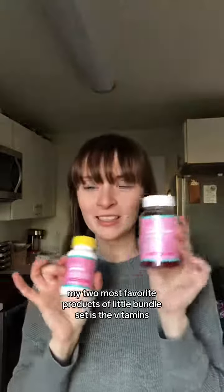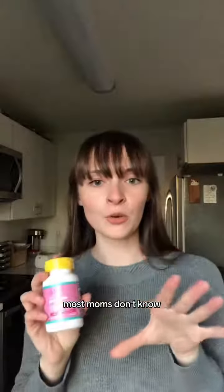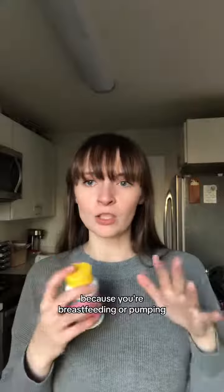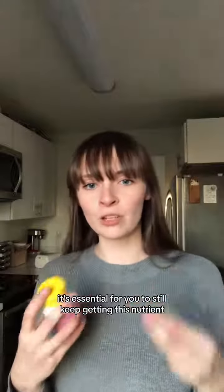My two most favorite products of this little bundle set are the vitamins. You have prenatal. Most moms don't know, but you actually have to keep taking prenatal after you give birth because you're breastfeeding or pumping — it's essential for you to still keep getting those nutrients.